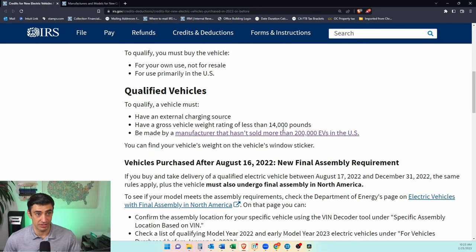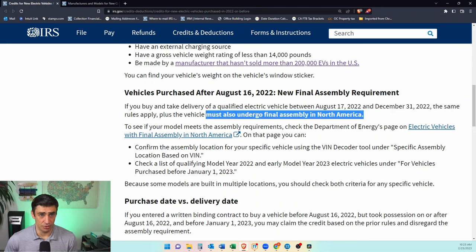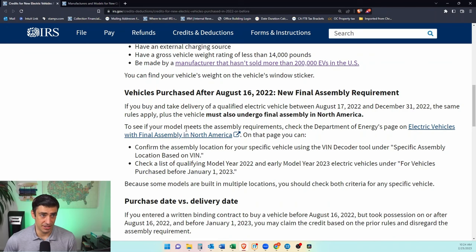Spoiler alert: Teslas don't qualify for this credit in 2022. There's also a hyperlink on the IRS site that takes you to the page showing which manufacturers qualify for how much of a credit. Another caveat: if you bought your car after August 16th of 2022, the car must have undergone final assembly in North America.